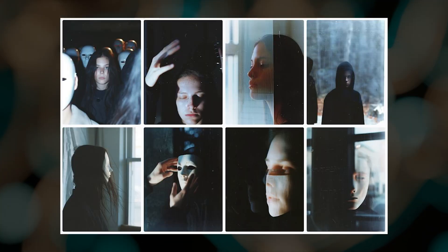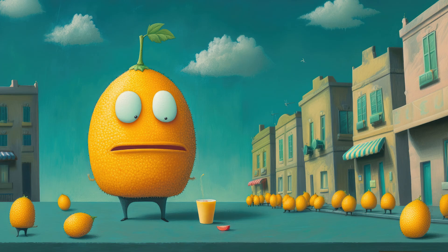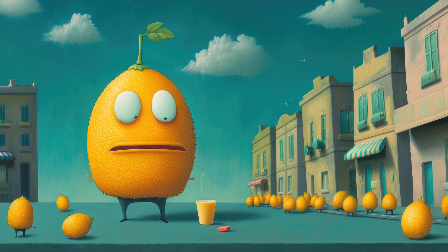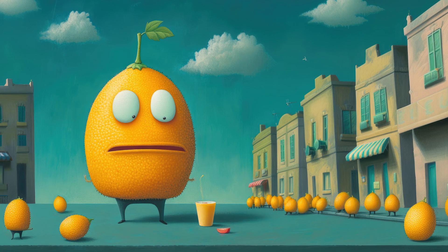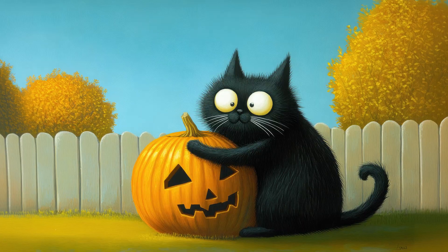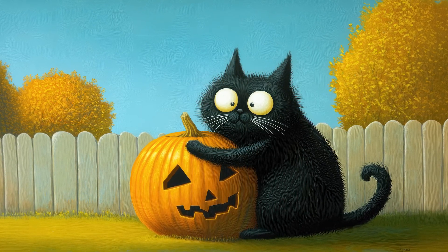Batch 8 is also on the horizon, which will let you generate a grid of 8 images instead of 4, helping you explore more variations at once. I'm not sure if batch 8 jobs will use the same or more GPU time compared to a regular job, but I guess we'll find out soon enough. Both the personalization update and batch 8 are expected to come out in the next few weeks.